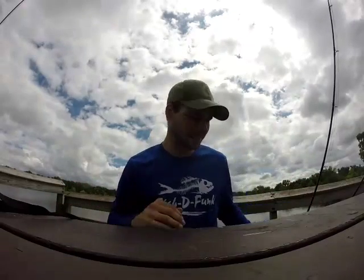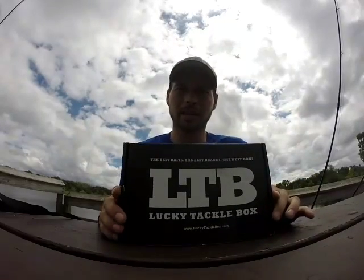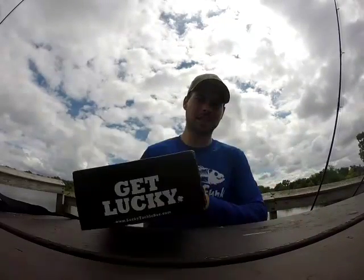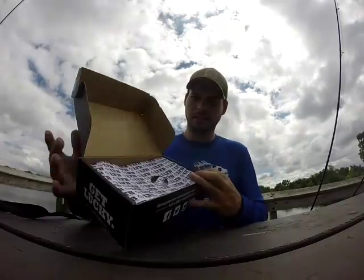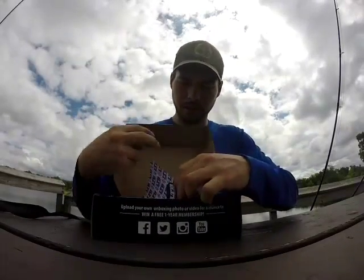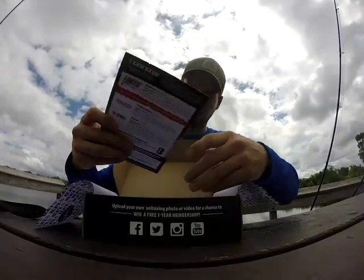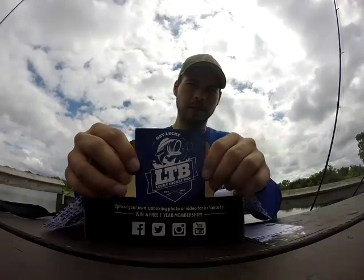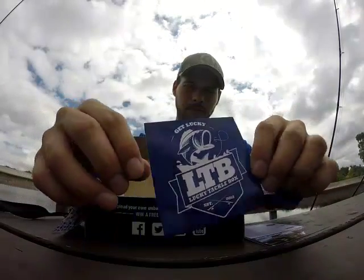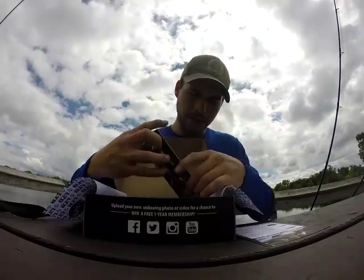All right guys, today we're going to do an unboxing for the August 2016 Lucky Tackle Box Bass XL box. Every month they send you a box full of brand new goodies — each month it's different goodies, all beautifully sealed. Let's see what we got this month. Awesome new sticker, new design.